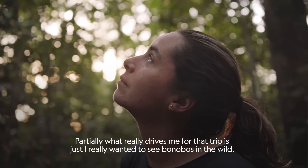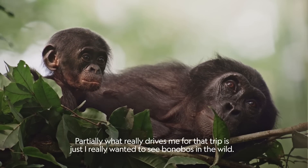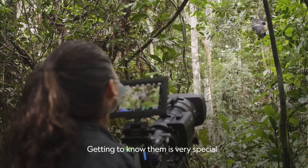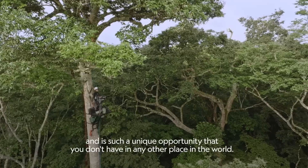Personally, what really drives me for that trip is just that I really wanted to see Bonobos in the wild. Getting to know them is very special. It's such a unique opportunity that you don't have in any other place in the world.